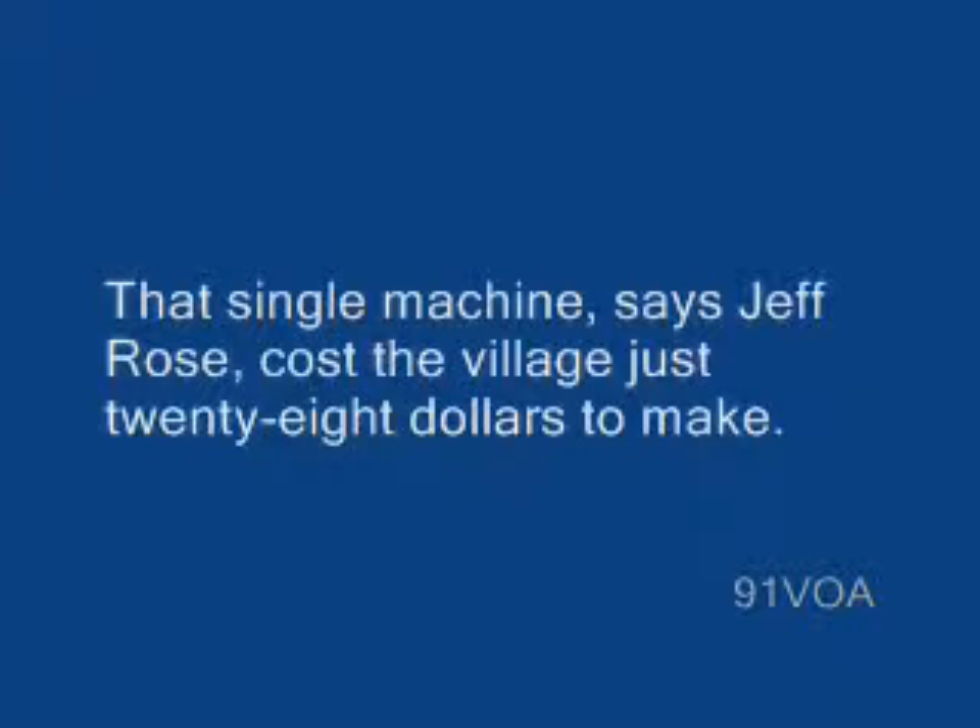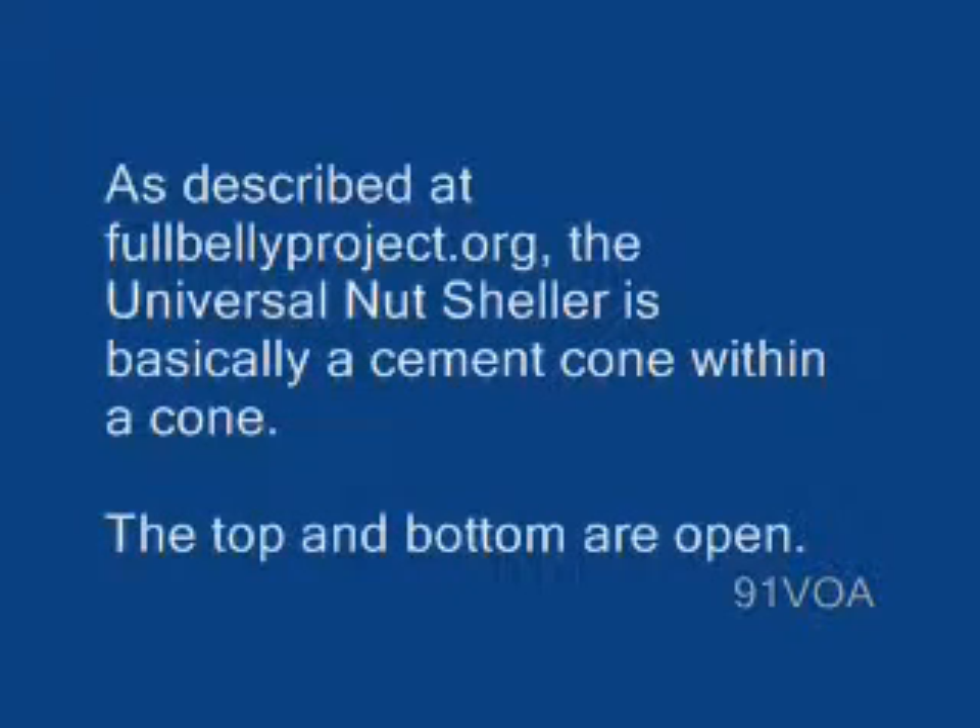That single machine, says Jeff Rose, cost the village just $28 to make. As described at fullbellyproject.org, the Universal Nutsheller is basically a cement cone within a cone.